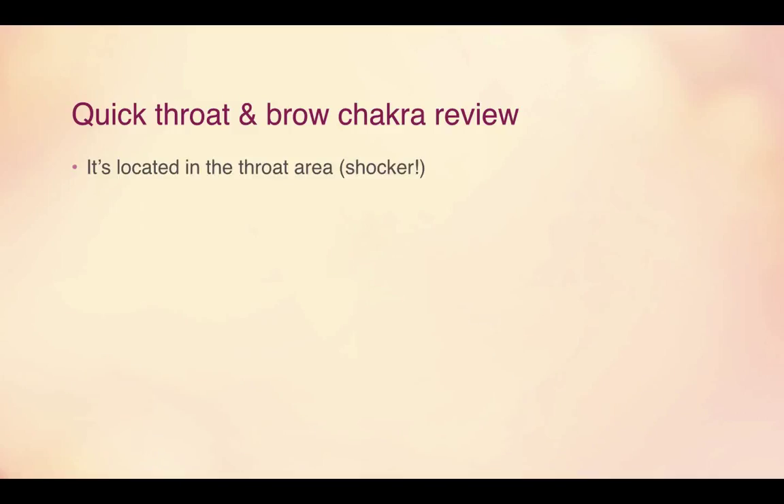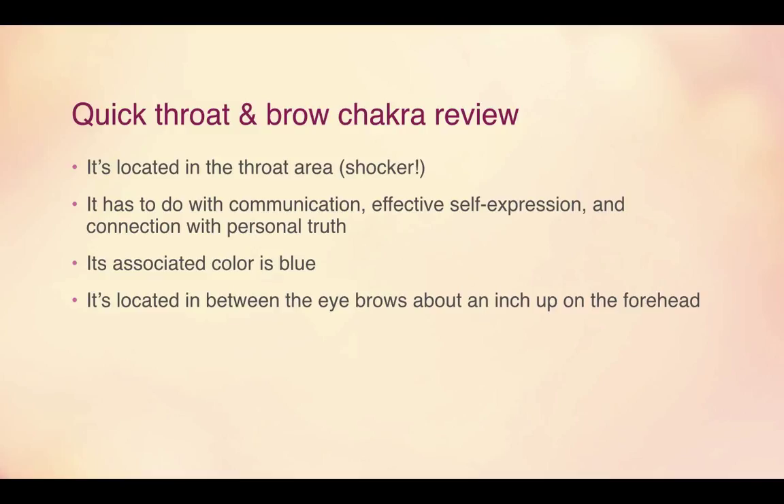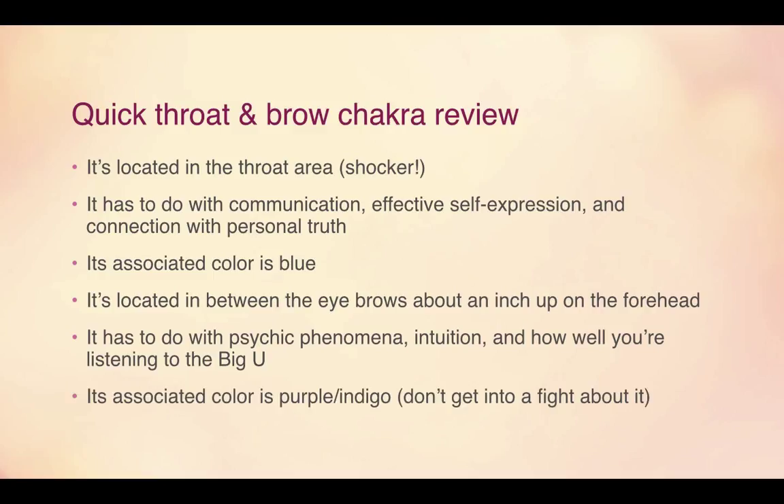The throat chakra is located in the throat area. It has to do with communication, effective self-expression, and connection with your personal truth. Its associated color is blue. The brow chakra is located between the eyebrows, about an inch up on the forehead, and it has to do with psychic phenomena, intuition, and how well you are listening to the universe. Its associated color is purple or indigo — whatever you experience is fine.